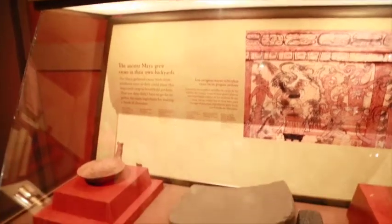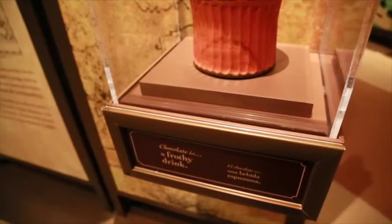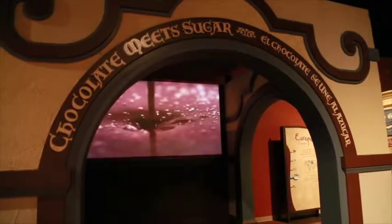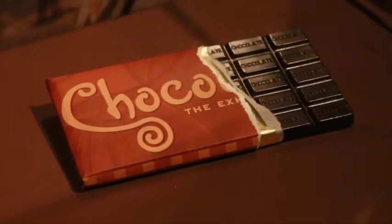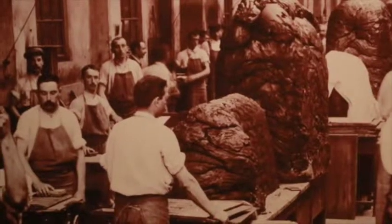One thing that surprises visitors seeing the exhibition is that for more than 90% of chocolate's history, it was only consumed as a warm beverage. It wasn't until 1847 that chocolate was able to be produced as a rich, creamy, solid bar. But because of this exhibition, they'll rediscover chocolate in many innovative ways.